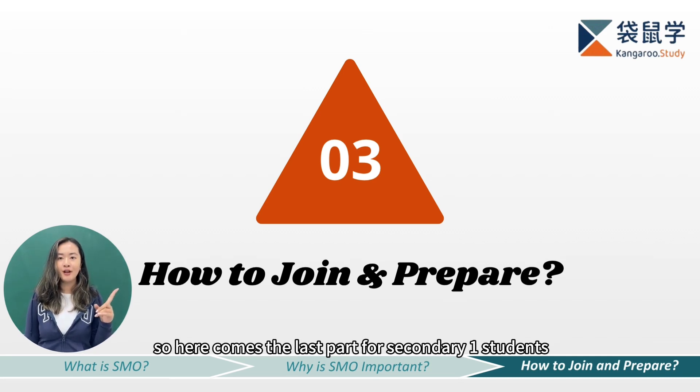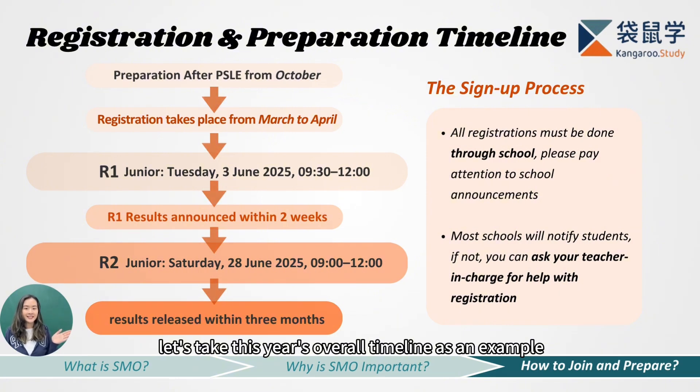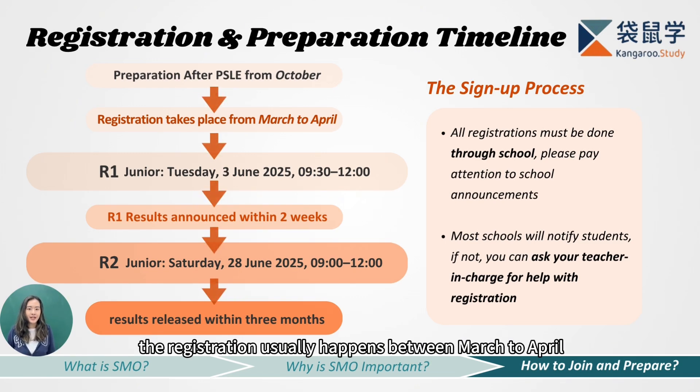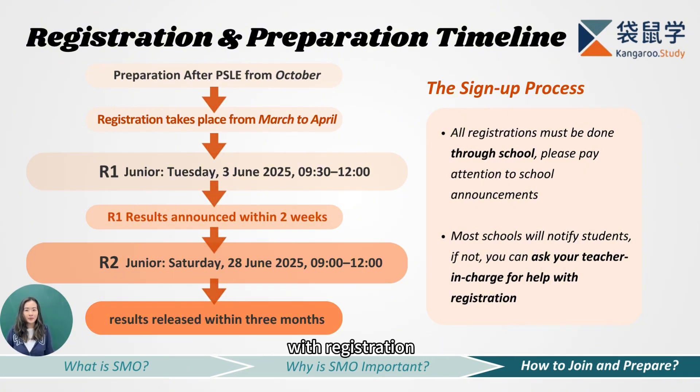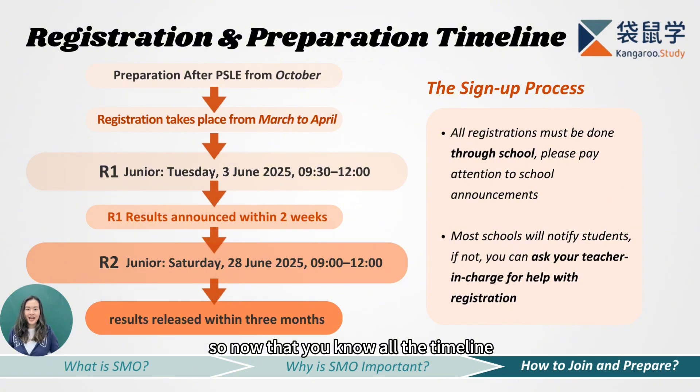So here comes the last part — for secondary one students, how can we join and prepare for the SMO? Let's take this year's overall timeline as an example. It's better for students to begin preparation after PSLE, starting from October of the previous year. Registration usually happens between March to April, and all sign-ups must be done through your school. So please pay attention to school announcements, or ask your teacher in charge to help with registration. Round one of the SMO Junior section will take place on June 3rd, and results will be announced within two weeks. If you qualify for round two, it will be held on June 28th, and afterwards the final results will be released within three months.